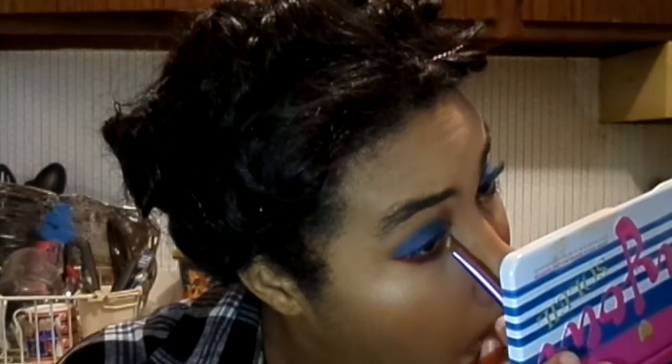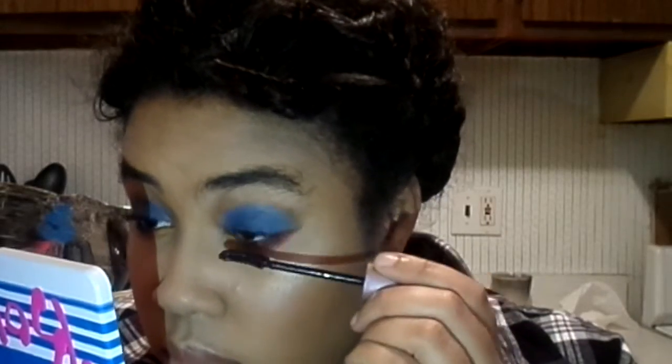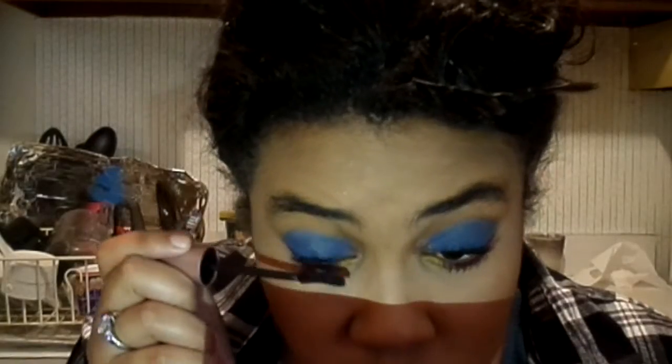Lastly for eyeshadow, I'm going to take the yellow and apply that in the very inner corner, making sure to blend that well with the red where the two colors meet. I'm going to use the Maybelline Lash Sensational, which I've just discovered and fallen in love with, and give it a good few coats. Then I'm going to add a few coats of my beloved They're Real by Benefit.